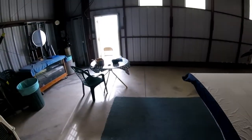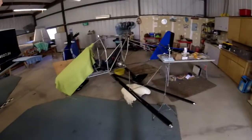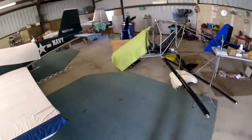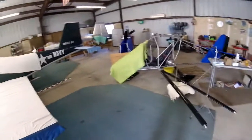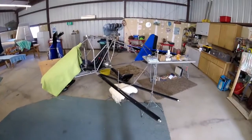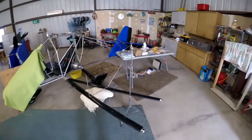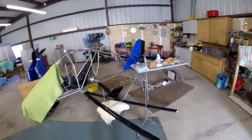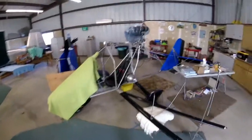Then we've got to put the prop on. I believe he has some degreaser. We'll be putting degreaser all over the plane and washing it down to try to get some of this settled crap off of it, because it's been sitting an awful long time — many, many years. It's got an oily film on it basically, with dust and all kinds of stuff.